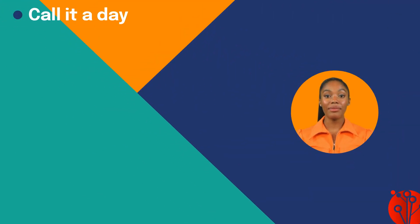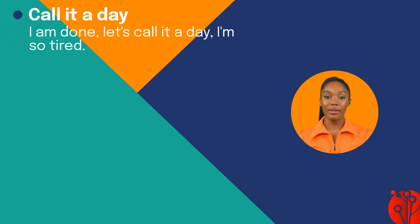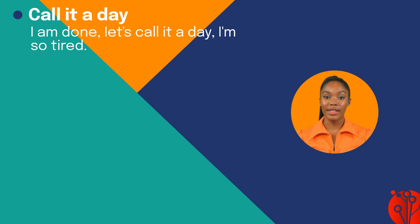Let's dive into the final three. 'Call it a day' means to stop doing something, especially work. For example: I am done, let's call it a day — I'm so tired.